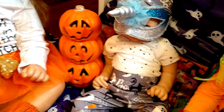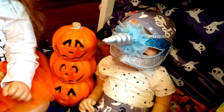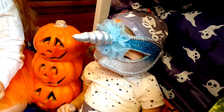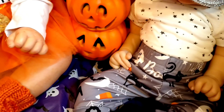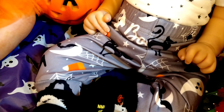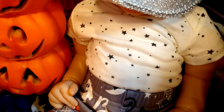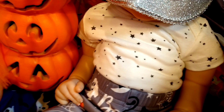Next we have another little Halloween contestant that's wearing a unicorn mask. This little contestant has on some Halloween pants that have cats and candy corn and spiders and spider webs and stars, and he's also wearing a star onesie.